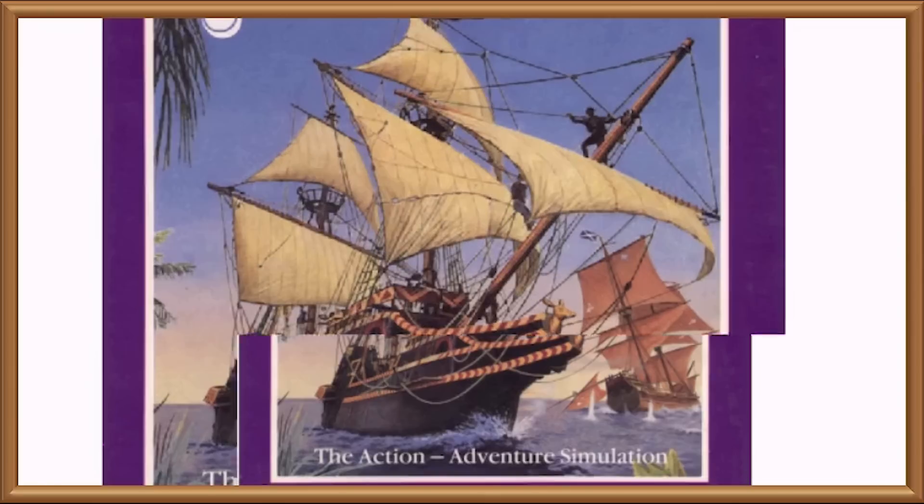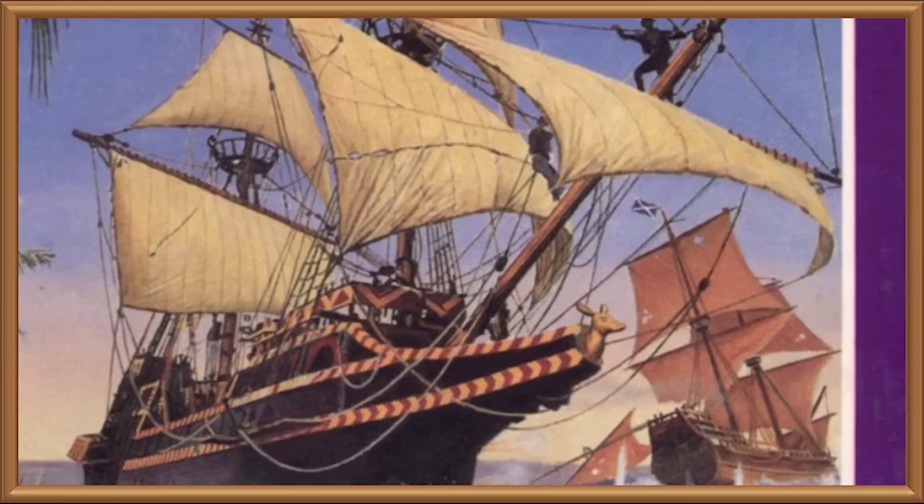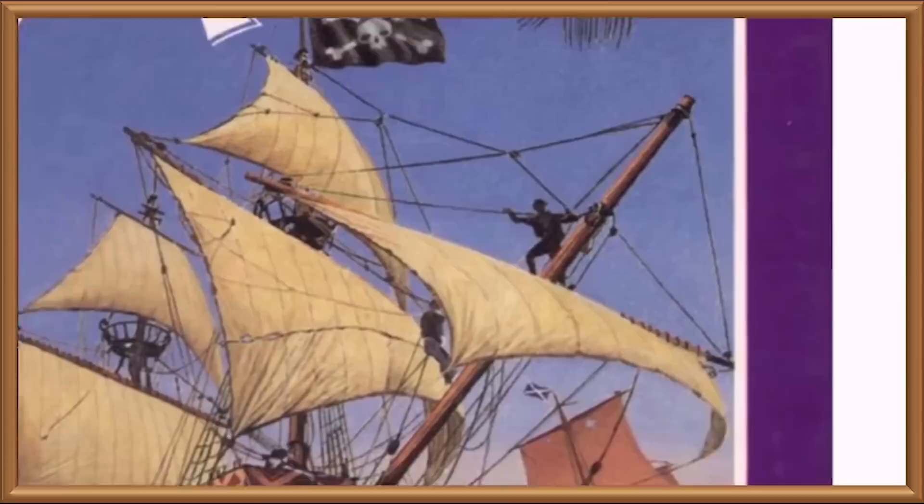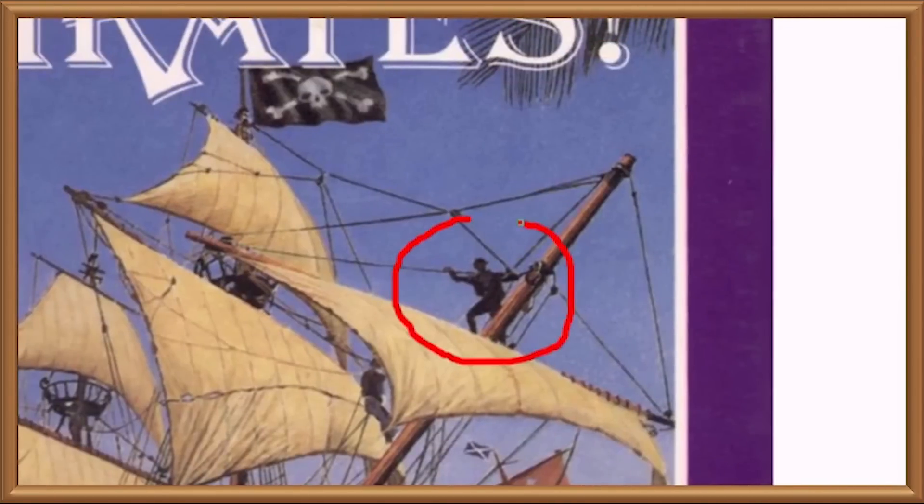Imagery-wise, you can't get much more straightforward than this. It's a game about pirates, and so there's a picture of a pirate ship. And in case any of those details slipped you by, this cover comes with a helpful guide pirate, who will stand on the mast and point them out for you.